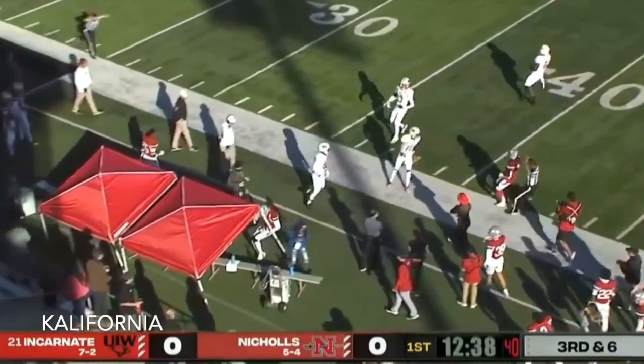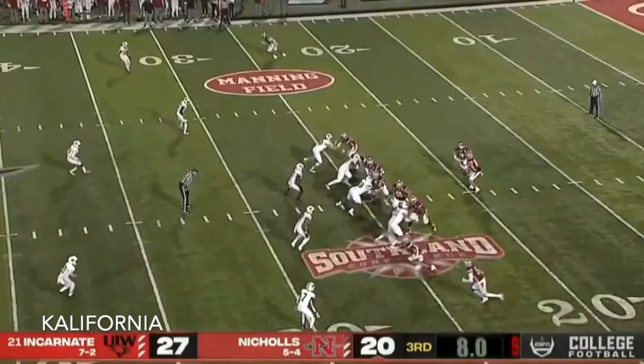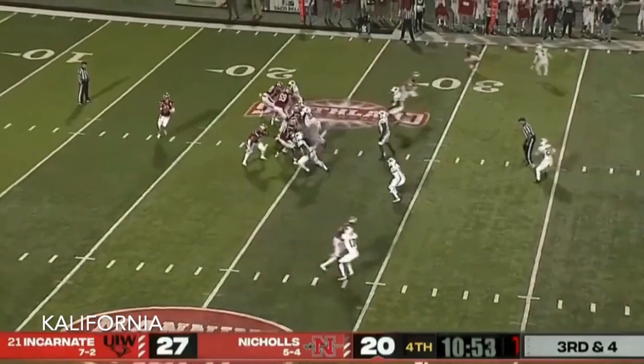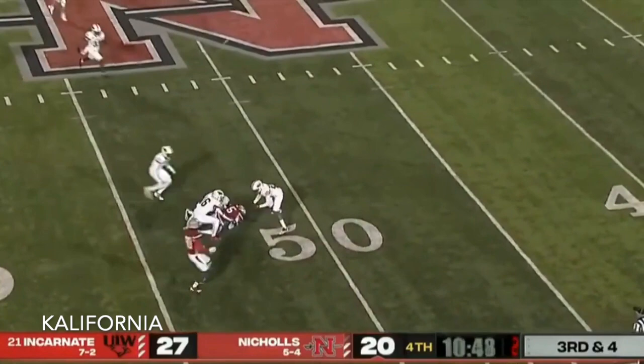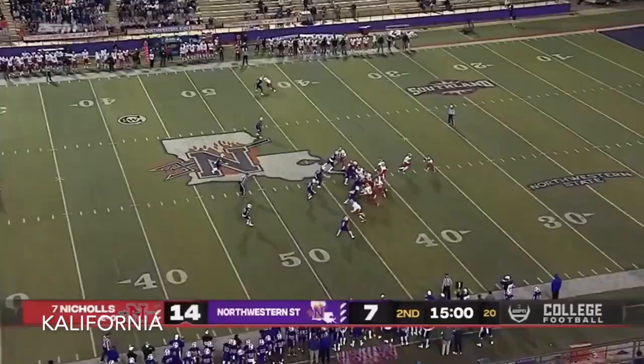Granier to the air on first down, he finds Dajon Dixon who spins away. Throw across his body and it's caught by Dajon Dixon. Scott takes a quarterback position with Granier calling. Third down — defender falls down, Dixon makes the catch. What's the flag about? The senior at the controls.